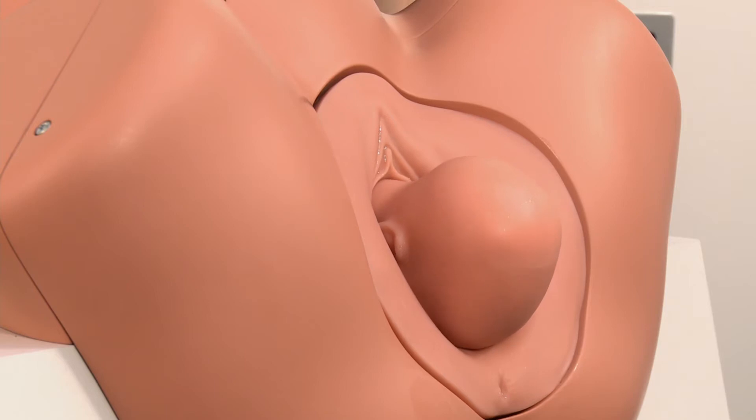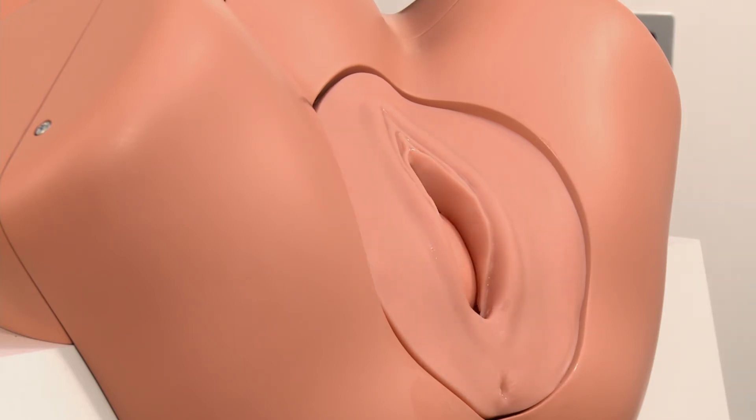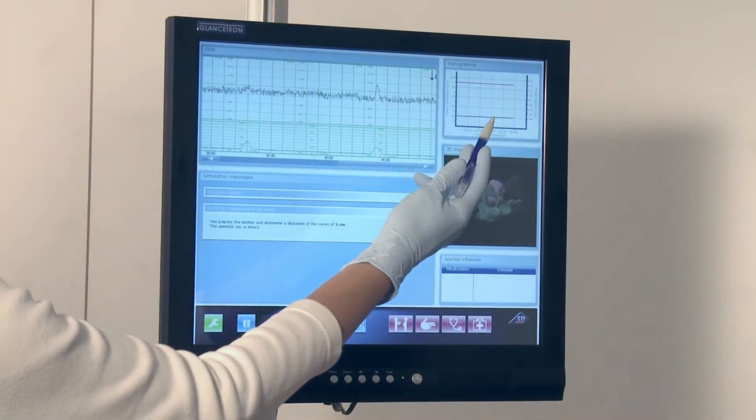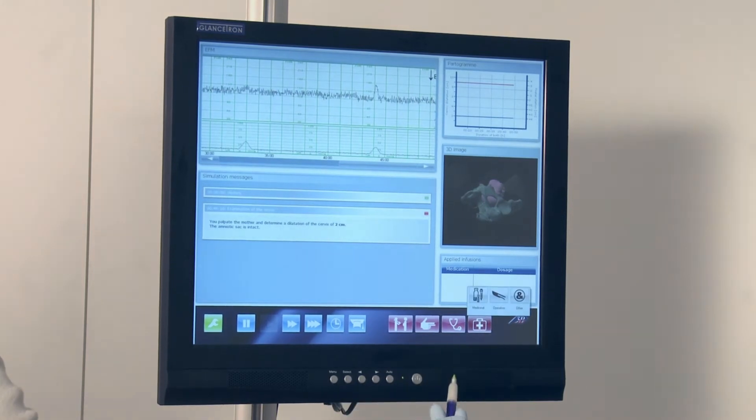The unique things about the simulator are the patented true-to-life feel and comprehensive software, which reproduces the reactions of the patient's mother and infant to the user's medical interventions.